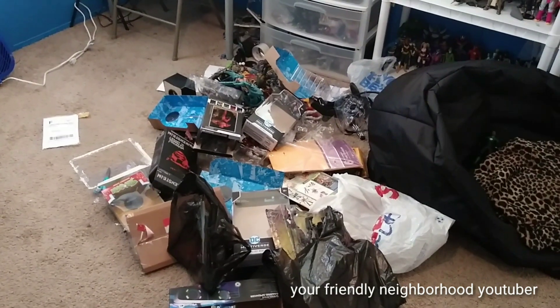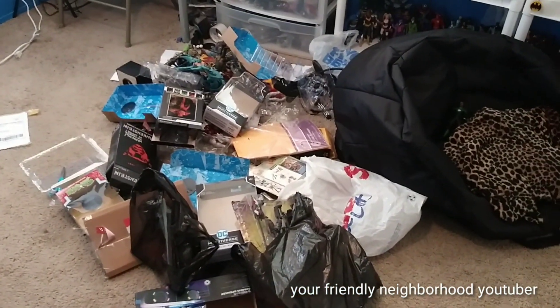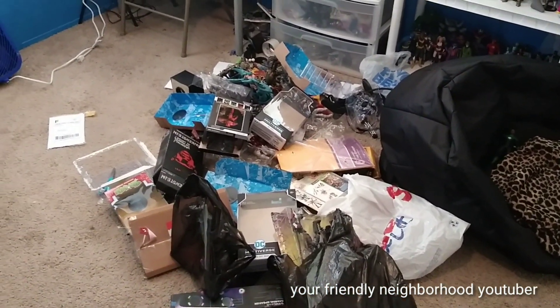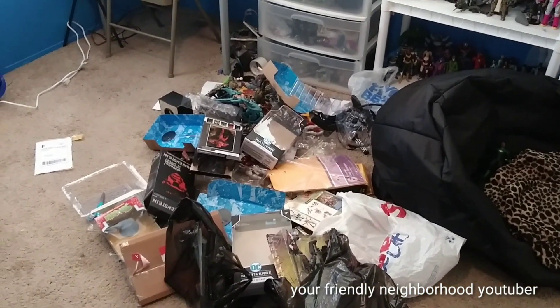So, this is... shit. This is what it's come down to.